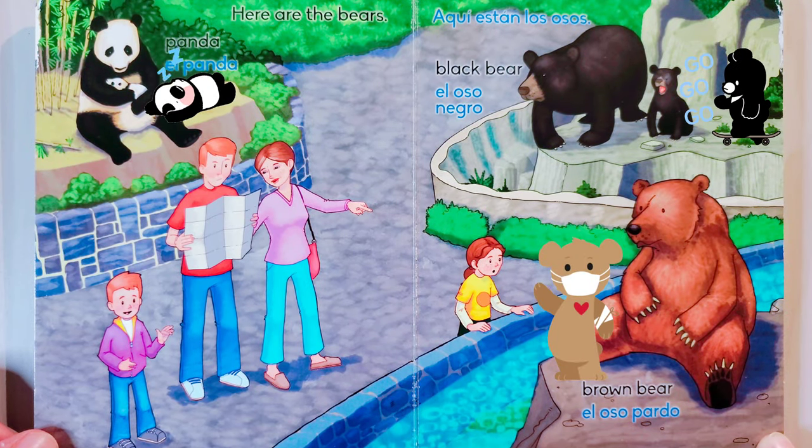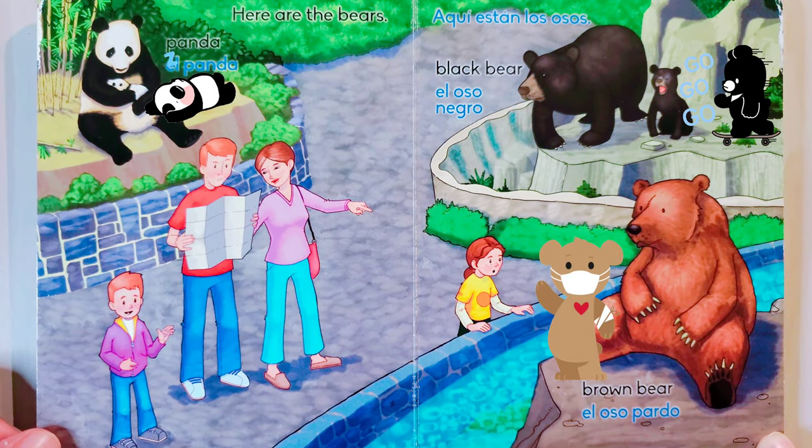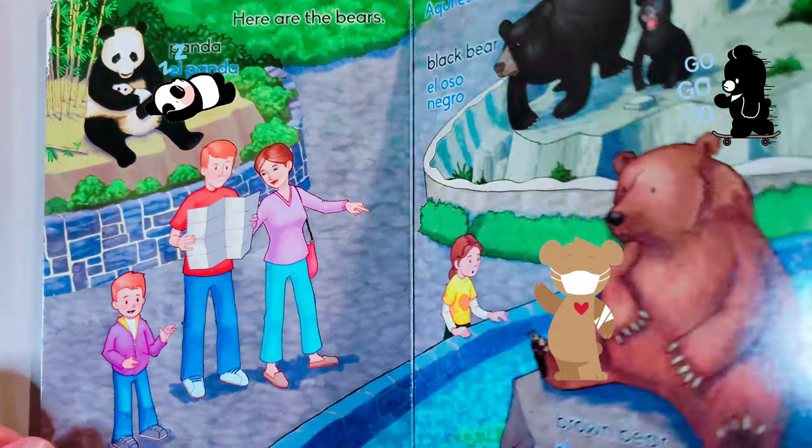Here are the bears: panda, black bear, brown bear. Aquí están los osos: el panda, el oso negro, el oso pardo.